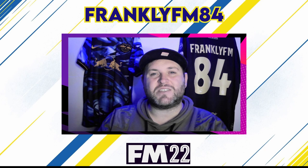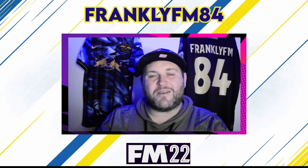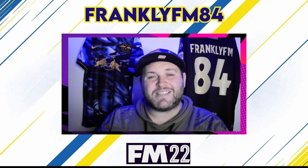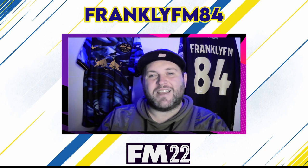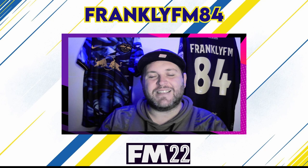Let me know what you think of the transfers down in the comments section below. If you're at this point of the video and enjoying the content and haven't already hit that like and subscribe button, what are you waiting for? Go do that. I'll wrap up this episode and see you tomorrow when we kick off against Newcastle United in the Premier League.